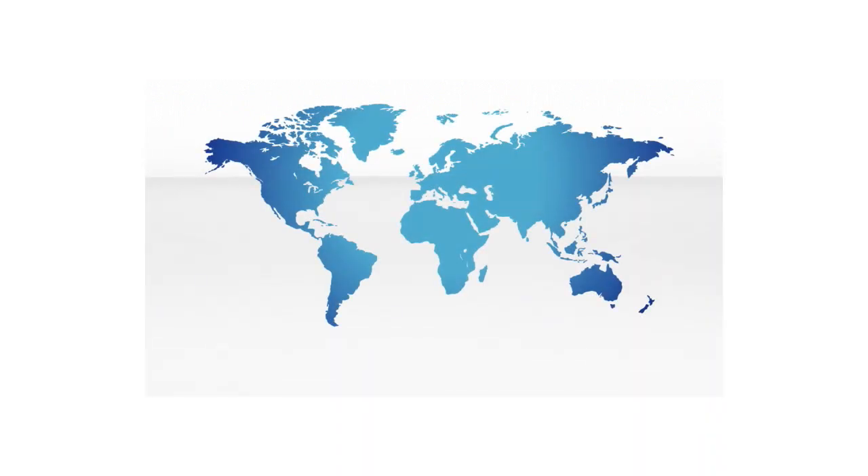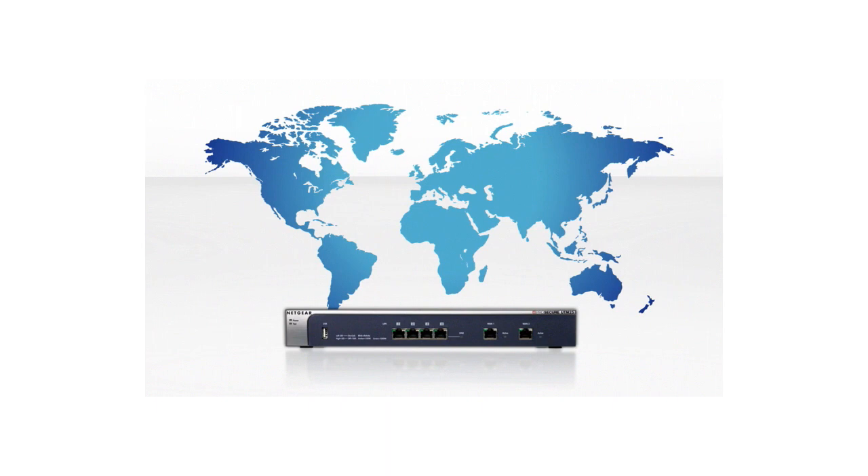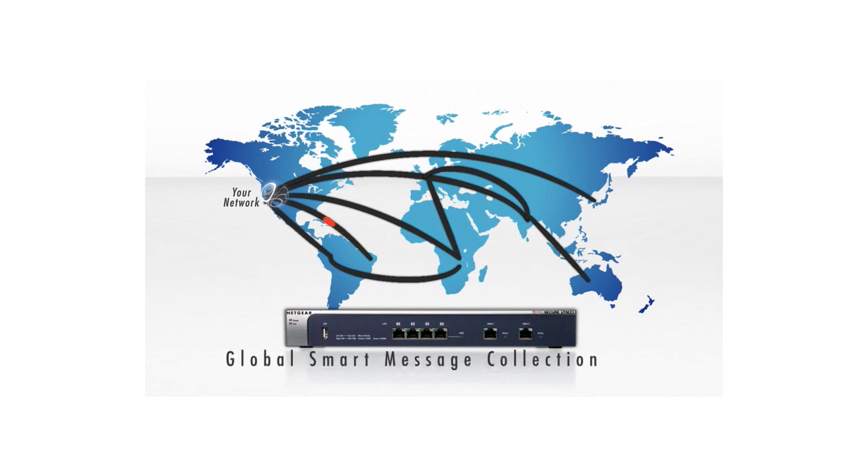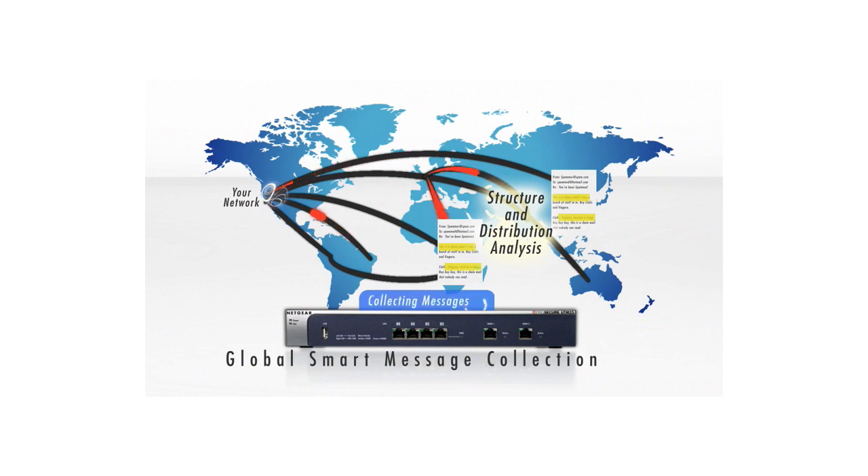The Netgear ProSecure UTM stops spam by using an in-the-cloud distributed spam analysis architecture, eliminating threats in real-time. The distributed spam analysis architecture relies on global smart message collection, email structure and distribution pattern analysis, and accurate classification to ensure that emails and spam are identified appropriately in real-time.